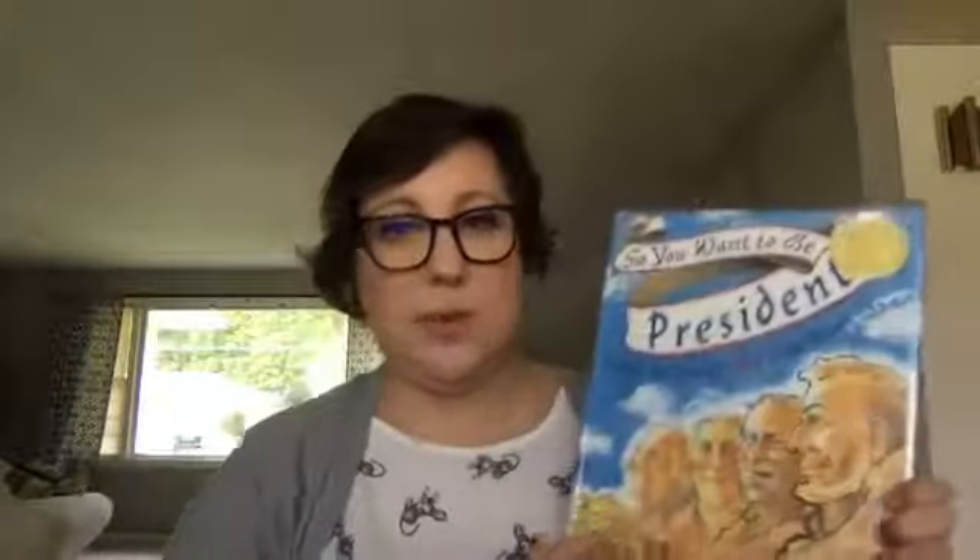Who doesn't want to be president at some point in their life? I think all kids have wanted to be a president. This is a Caldecott medal book written by Judith St. George and David Small. It goes through the process to become a president and talks a little bit about the history of elections and who won elections and became president.